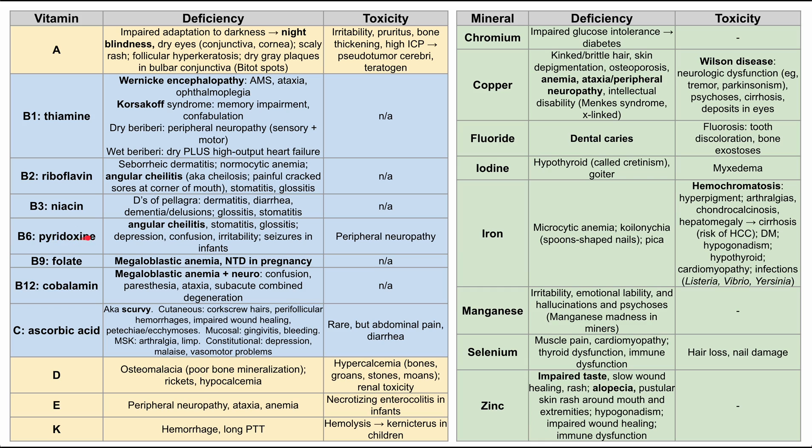B6, pyridoxine: this also causes angular cheilitis, stomatitis, glossitis, depression, confusion, irritability, and seizures in infants. An excess of pyridoxine can cause peripheral neuropathy, so that's worth knowing as well.